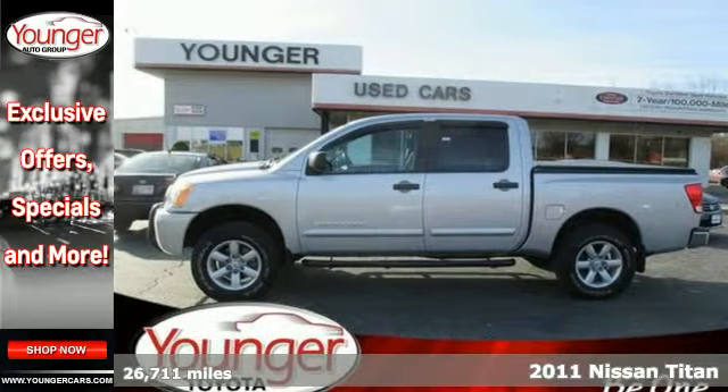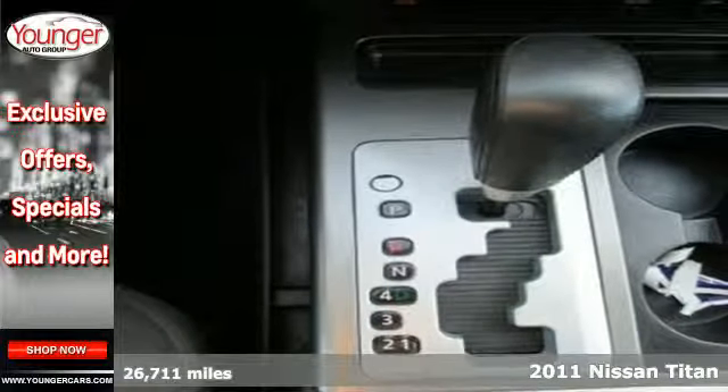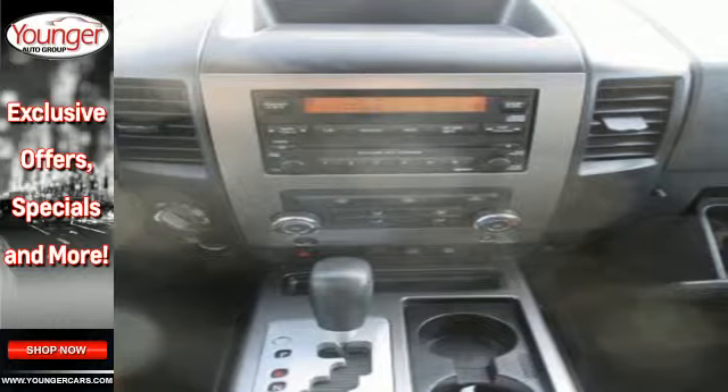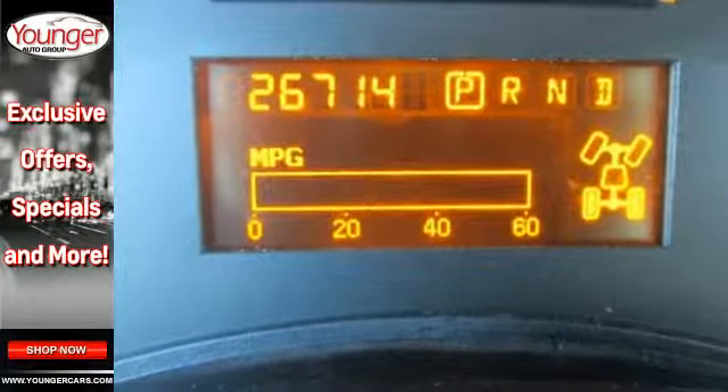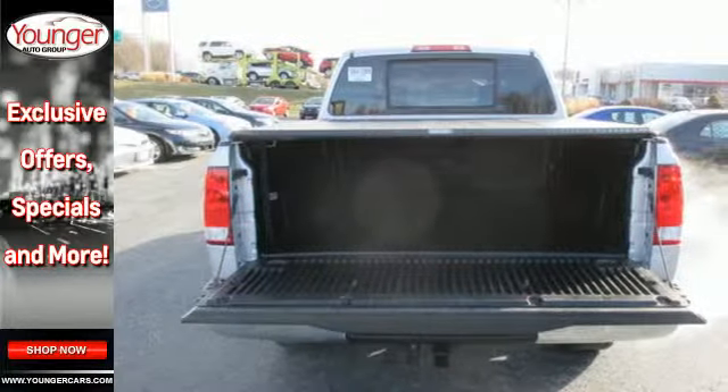It's a 2011 Nissan Titan. This rugged and spacious truck is loaded with standard features including air conditioning, driver and passenger whiplash protection, speed proportional power steering, 4-wheel anti-lock brakes, traction control, and a premium audio system with a CD player and a mast antenna.